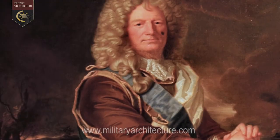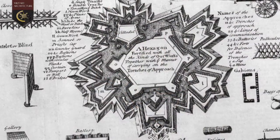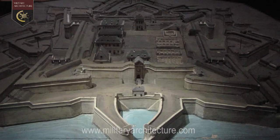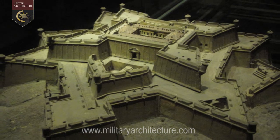It owes its shape and form to the genius of Vauban, whose methods of fortification, considered as the perfection of the Bastion Trace, came to dictate the pattern of many of the fortification projects employed by French military engineers outside France.